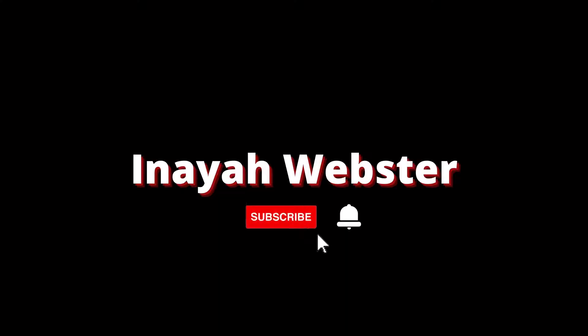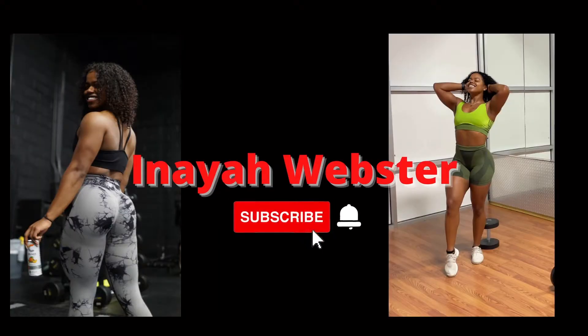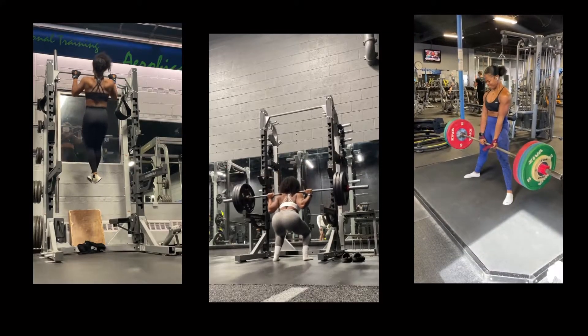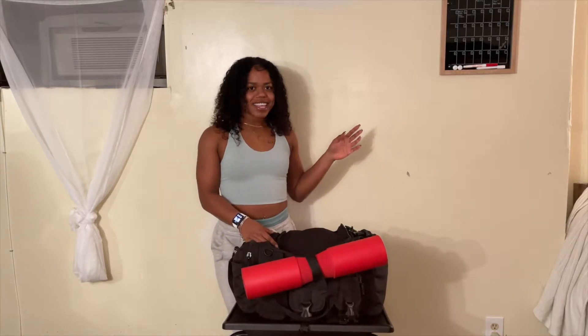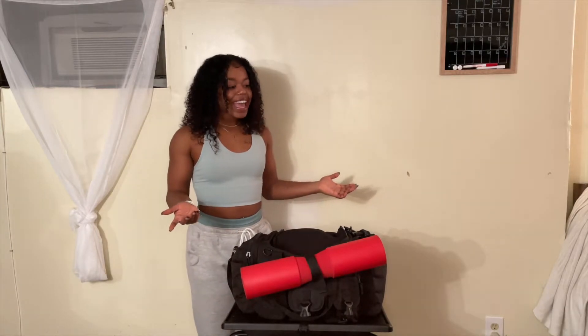What's up guys, my name is Anaya and welcome or welcome back to my YouTube channel. This is my second video — in the first video I said comment below what you might want to see next. Somebody commented asking for a what's in my gym bag, so I'm just gonna take you guys through what's in my gym bag.